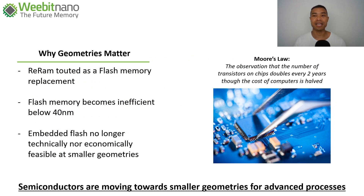It makes sense to dig deeper into why geometries matter and why this is so significant for semiconductor development. RERAM is touted as a flash memory replacement, and there are a range of developers working on solutions in the RERAM space. Flash memory is starting to reach capacity, and as we develop more complex technologies integrated into our day-to-day life, we'll need newer next-generation memory solutions. Embedded flash memory is no longer technically nor economically feasible at smaller geometries.